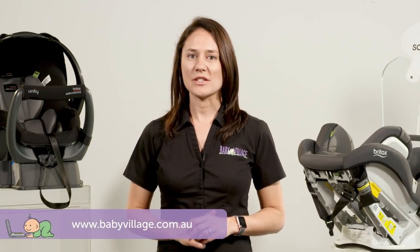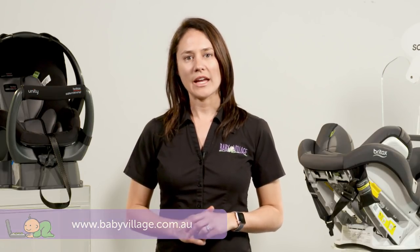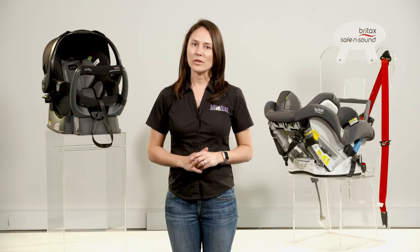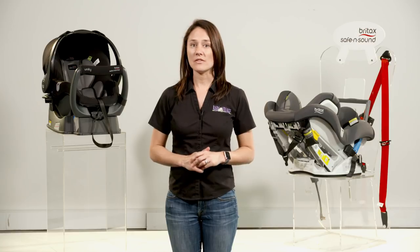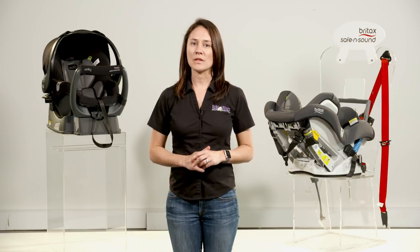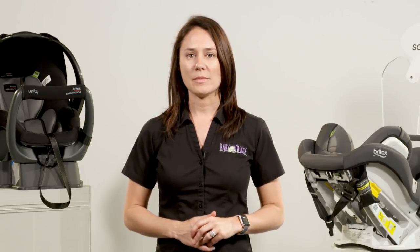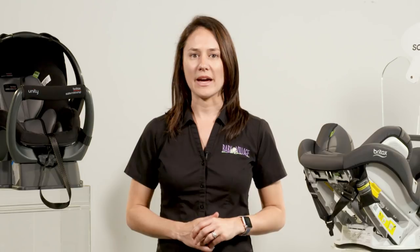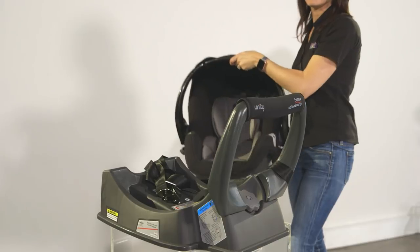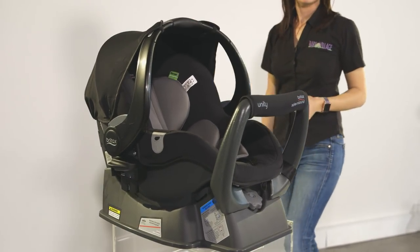The first question to determine which option is best for you is what kind of car you drive and how many you have. This is important because you'll need to ensure the car seat and your regular passengers all fit comfortably. For safety reasons, there needs to be a gap between the car seat and the passenger seat in front. If you're planning to have more than one baby in a short time frame, you'll need to know how many seats you can fit across the back. And if you think you'll be sharing the driving across mum's and dad's cars, then a capsule option might be the way to go, as you'll only need to buy a second base and not a full second seat.